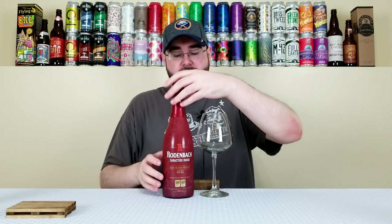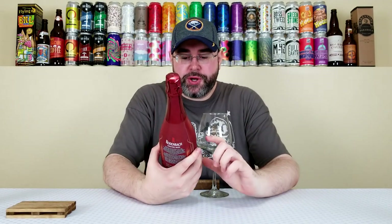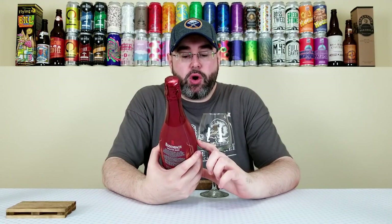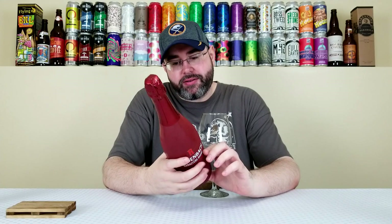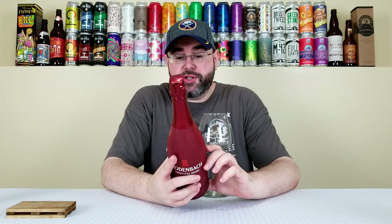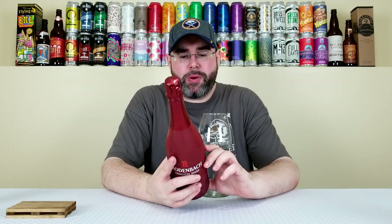What's up everyone, back for another beer review. Today I'll be reviewing a beer from Brewery Rodenbach out of Belgium — this is their Caricature Rouge. They're calling this a Flanders Red Ale aged in oak foeders. On the back of the bottle it says it has a final maceration with fresh red fruit: 12% cherries, 5% raspberries, 3.5% and cranberries 3.5%, coming in at 7% alcohol by volume.